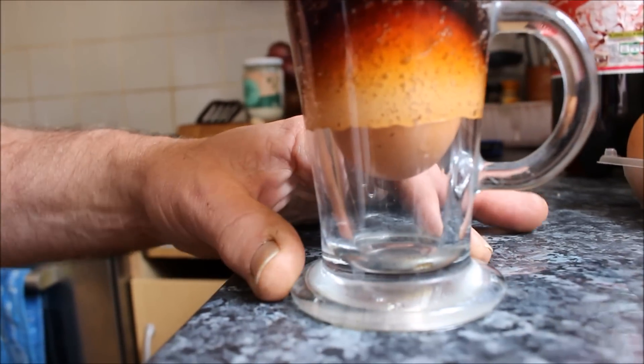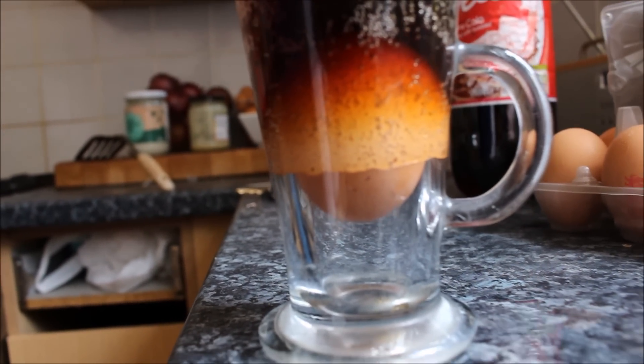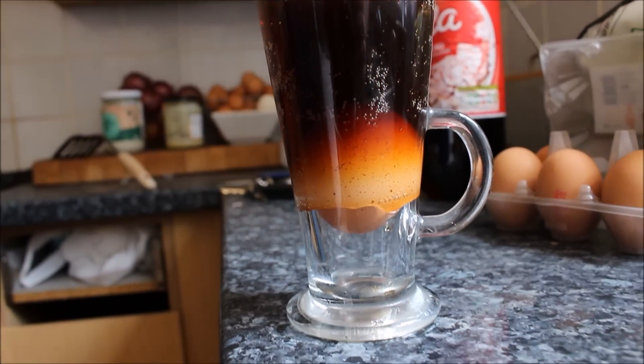Now you see the Coke is reacting with the eggshell, and we're going to come back some hours later and show you what has happened to the egg.